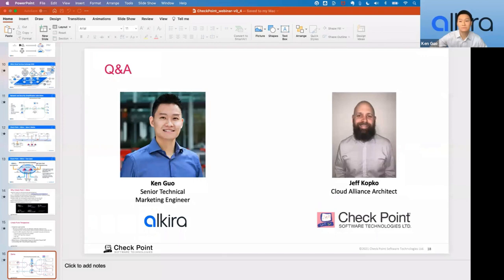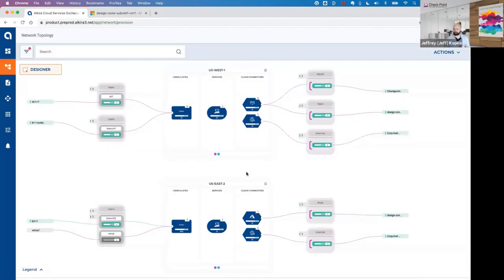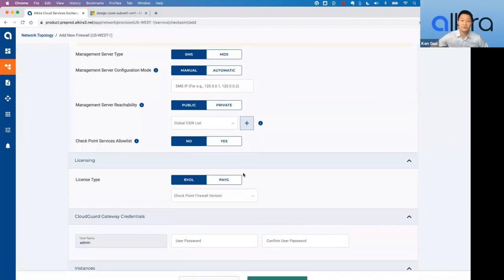Q&A on licensing for auto-scaling: licenses for CloudGuard instances are available just like any other Checkpoint license and are managed through your traditional SMS or MDS. You can bring your own licensing or pay as you go, and you specify that at the time of deployment on the Alkira CXP setup and firewall setup — same licensing as with any normal Checkpoint firewalls. When provisioning the firewall in Alkira, you can decide whether to do BYOL or pay-as-you-go.